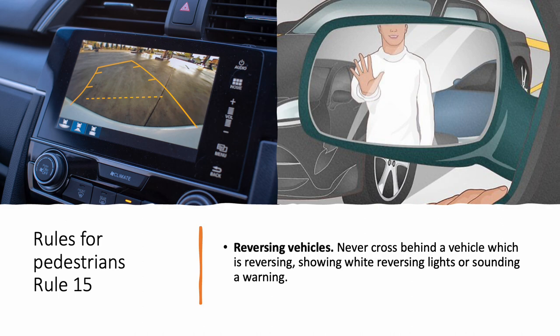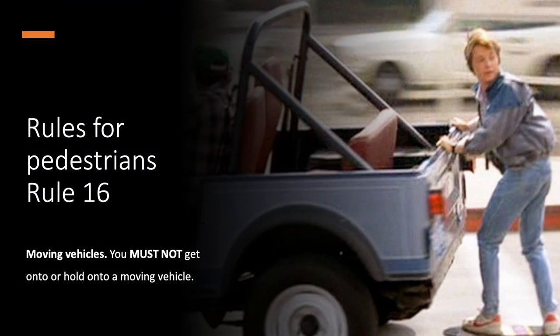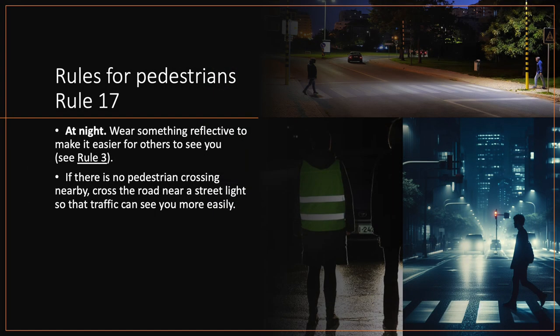Rule 16. Moving vehicles. You must not get onto or hold onto a moving vehicle. Rule 17. At night. Wear something reflective to make it easier for others to see you. If there is no pedestrian crossing nearby, cross the road near a street light so that traffic can see you more easily.